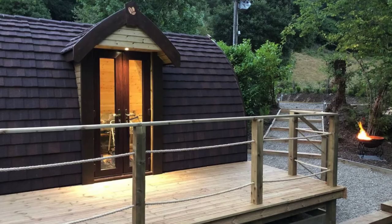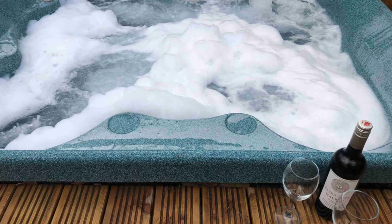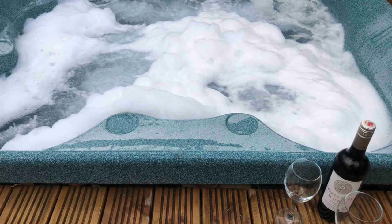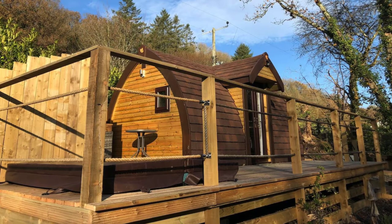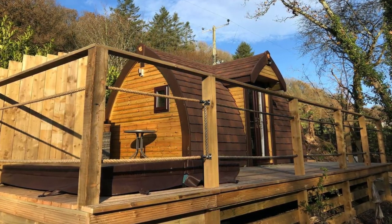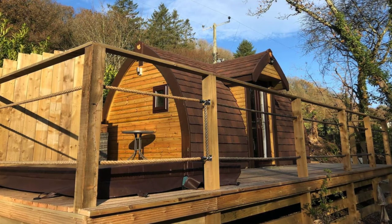Guests usually get around by car, but the cabin is only a short walk to the village bus stop. The adorable cabin has a unique shape that makes for a cozy Welsh vacation you'll be sure to love. The location is idyllic with forest views and close to the water. The woodland cabin has a private hot tub and an outdoor deck to enjoy your morning cup of coffee or tea, and to stargaze at night.